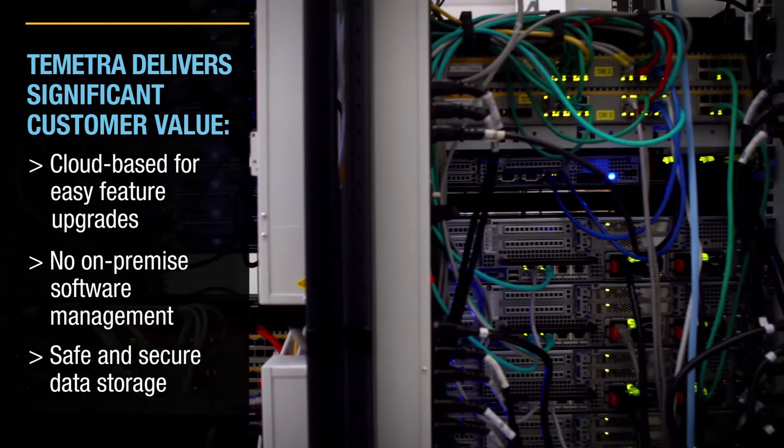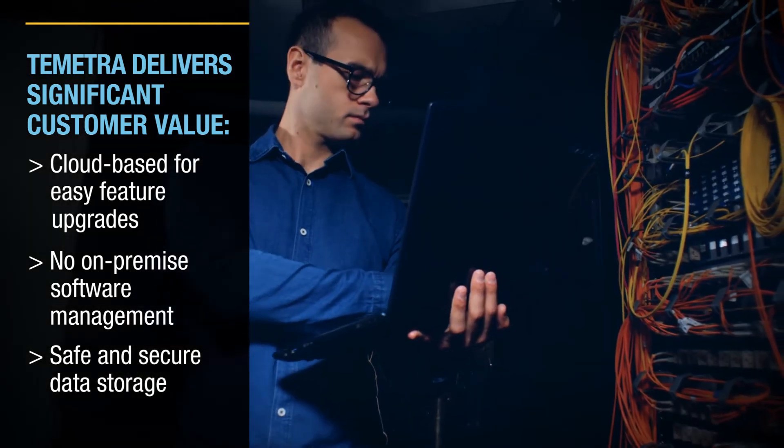The final area where we bring a lot of value for these utilities is in the security of our data centers. Every data center that we stand up will have disaster recovery in place and ISO 27001 certification. Our customers know that by choosing to place their data into these Tometra environments, they don't have to worry about data security or people getting access to their data who shouldn't have it.